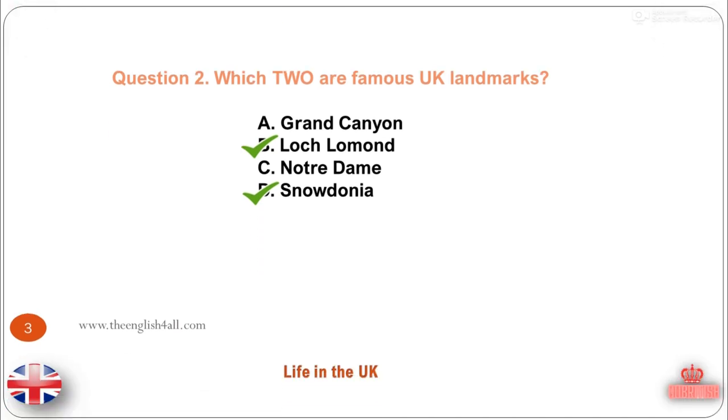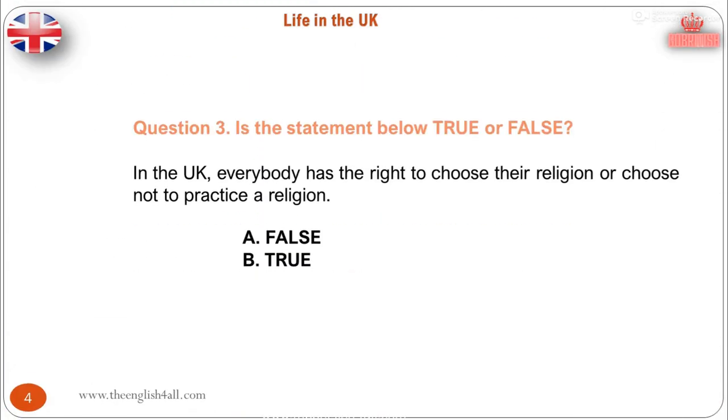Question 3. Is the statement below true or false? In the UK, everybody has the right to choose their religion or choose not to practice a religion. A. False. B. True. The correct answer is: this statement is true.